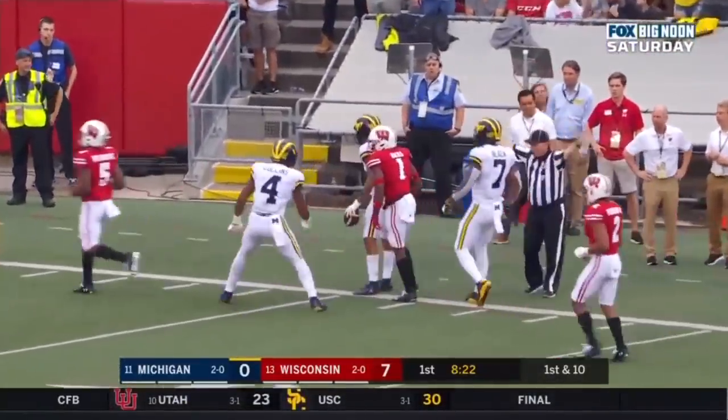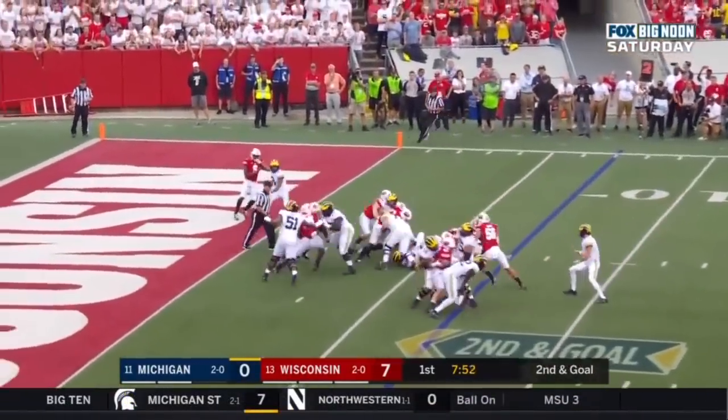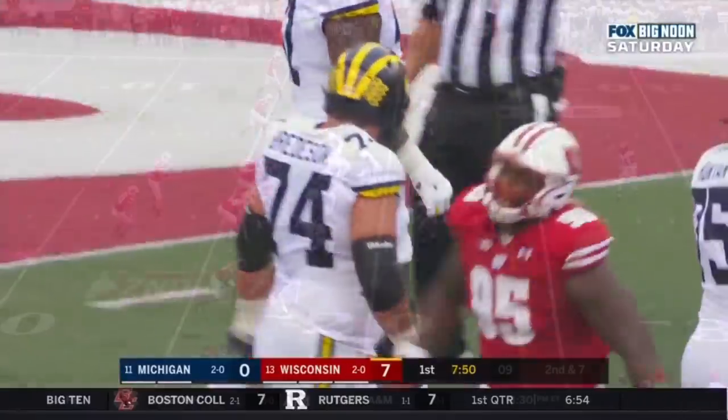Down inside the ten and a flag. They'll run it — and he fumbled, Mason fumbled. Wisconsin has it. Same story for the Wolverines.